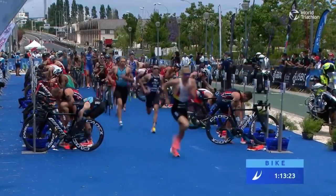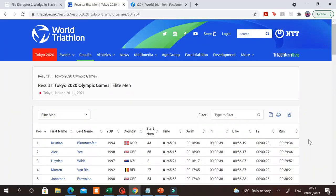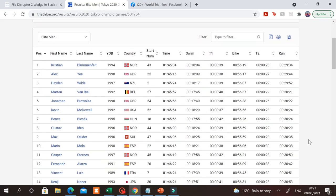Hi everyone, thanks for clicking. Having analysed how the individual and mixed relay races were won, in today's video we're going to be analysing which shoe brand won the battle out in Tokyo in the Olympic triathlons.